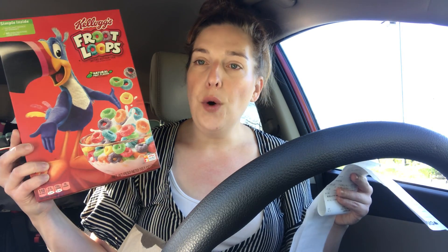Next I got some cereal. The Kellogg cereals are priced at $1.99 each. I picked up two Froot Loops and one Rice Krispies. I used a $1 off one printable coupon from coupons.com and paid with a $2 Extra Care Buck, so I paid $2.97 out of pocket.